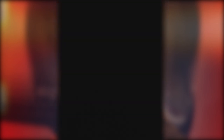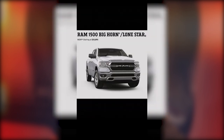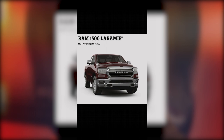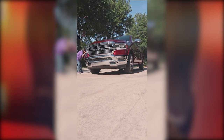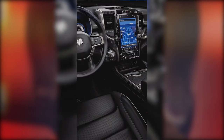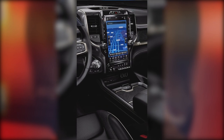Your base trim is the Tradesman, which is a great choice for your all-around workhorse. Stepping up with a bit of flash is the Bighorn or Lone Star — base price $35,895, with specific chrome accents, cloth seats, and an available Uconnect 8.4-inch touchscreen. Moving up is the Laramie, which is more luxurious with a base MSRP of $40,790. Here you get distinctive chrome accents, available 22-inch wheels, and leather trim seats. This is the trim level where you can get the massive, largest-in-class 12-inch touchscreen — it's really impressive.